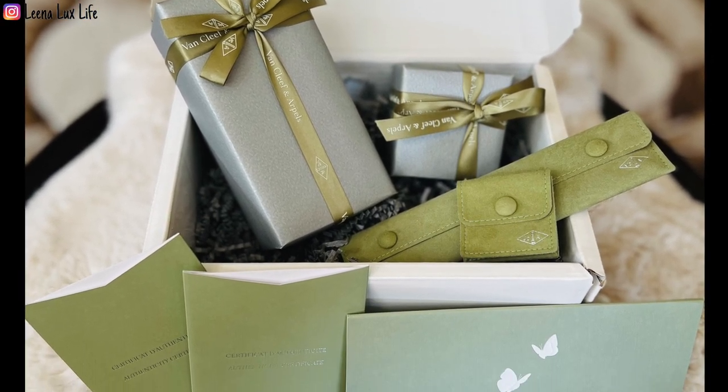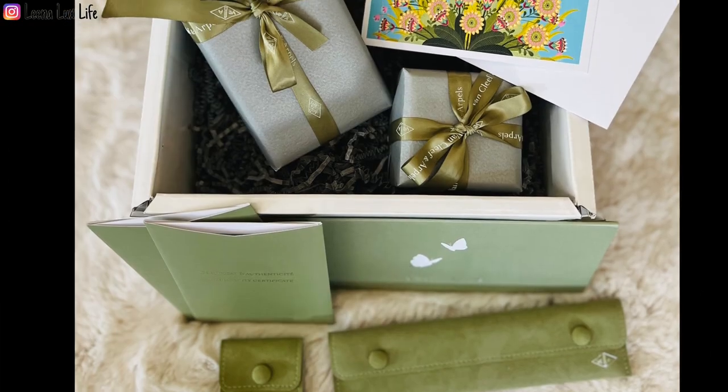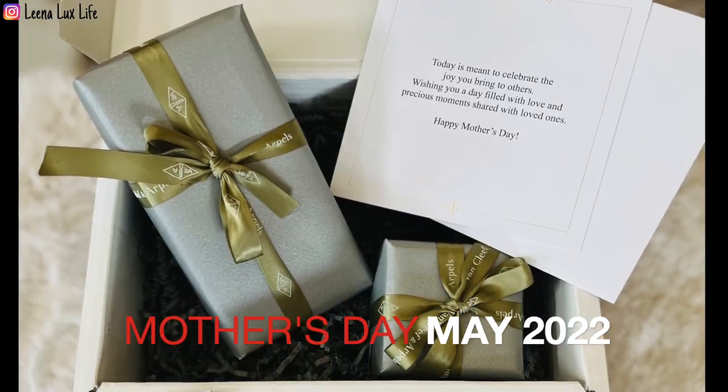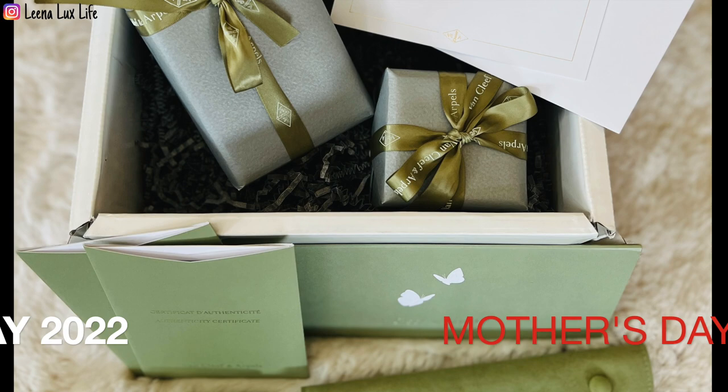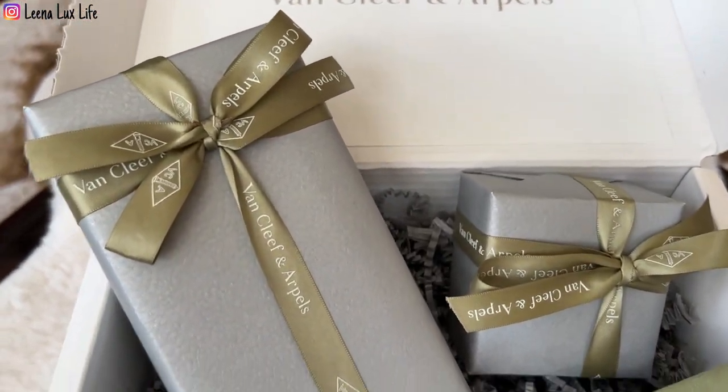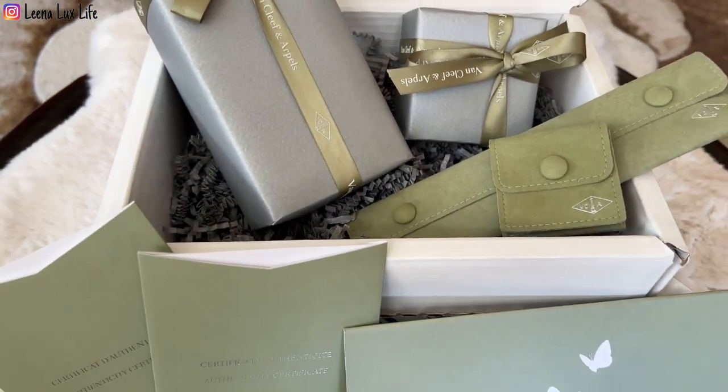Hello everyone, welcome and welcome back to my channel. In today's video I'm going to share with you what I got for Mother's Day 2022. Look at this — how beautiful the wrapping! I love it.